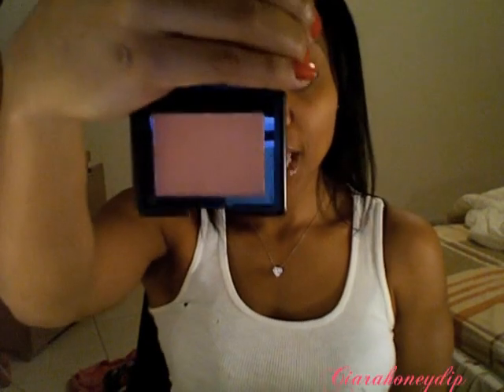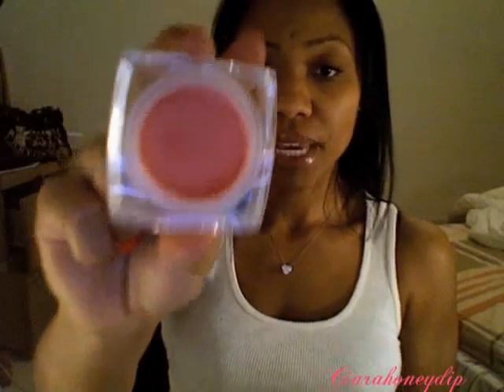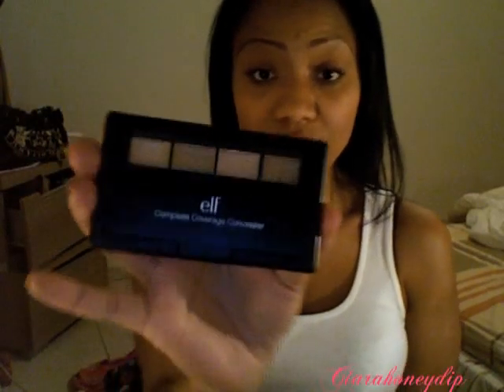Candid Coral is my favorite blush out of all the e.l.f. blushes that I've tried. The green blush is one of their newer products and it comes in this square case. The blush is really, really big and the color I got is called Heartbreaker — it's just like a bubblegum pink.